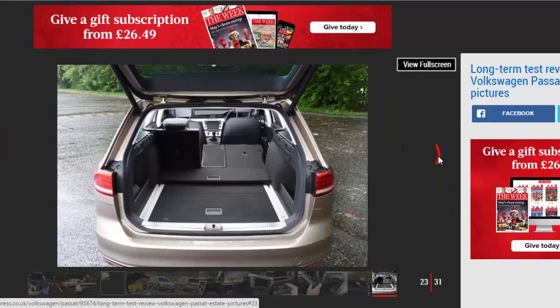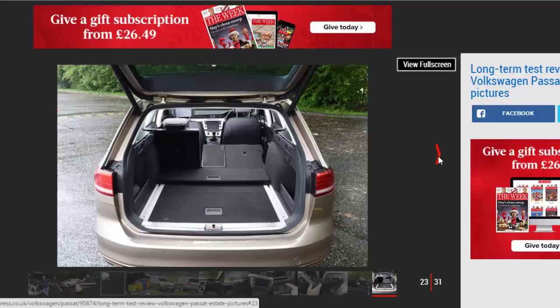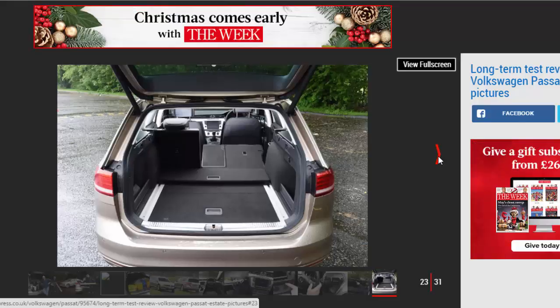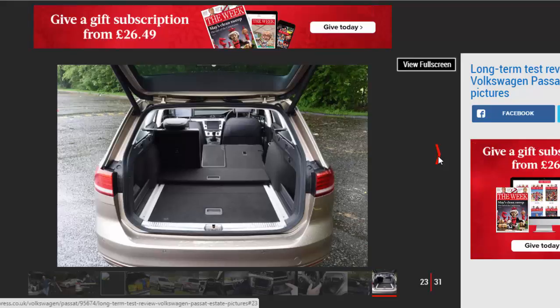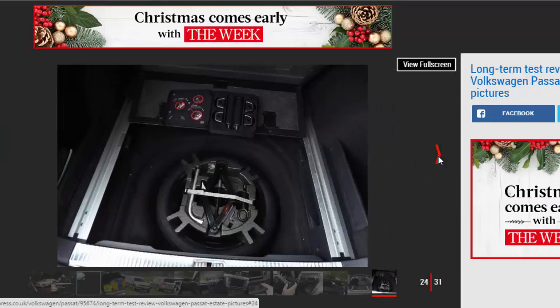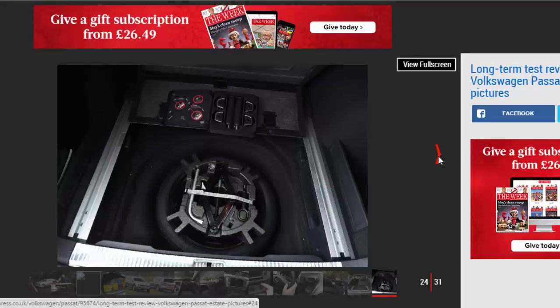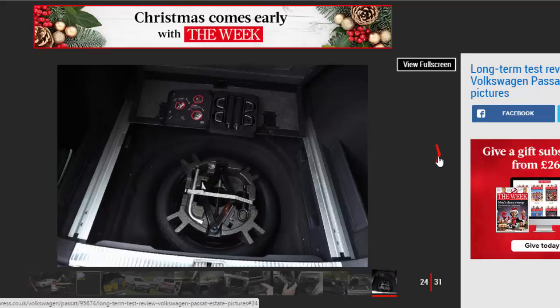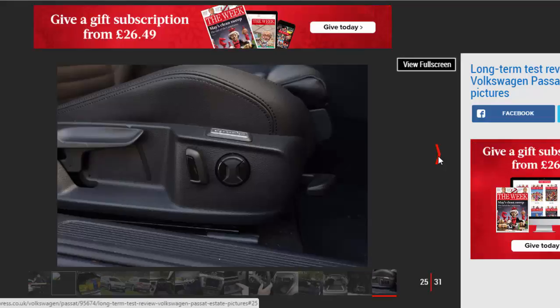In my first report on our Volkswagen Passat Estate I was running around like a kid in a sweet shop, making use of the massive 650-litre boot, shifting anything and everything from office furniture to garden materials — just because I could. These days I'm more zen, overcome by a sense of intense well-being and relaxation. And much of this is down to the car. The more I drive the Passat, the more I'm impressed by its design, comfort, and simplicity.